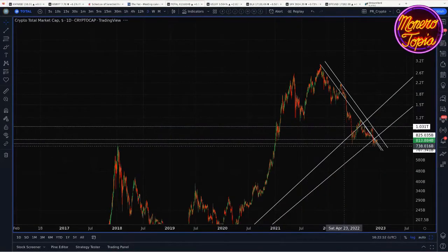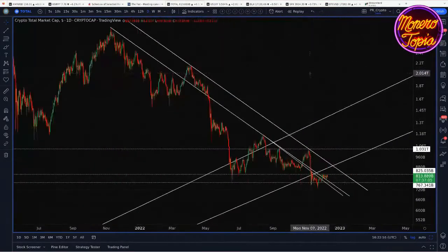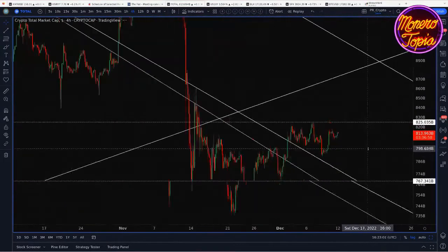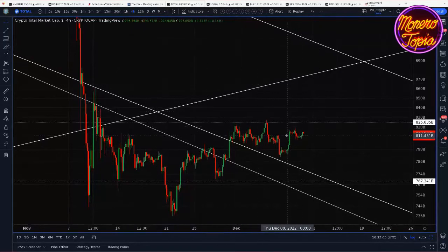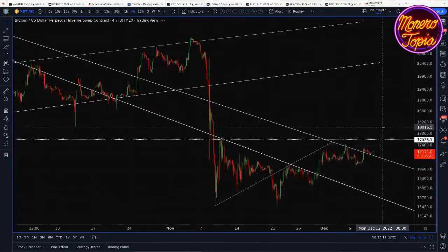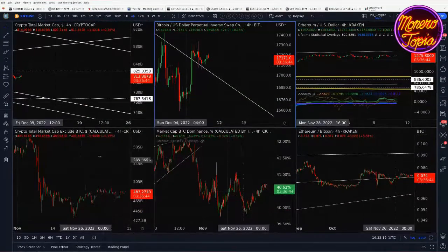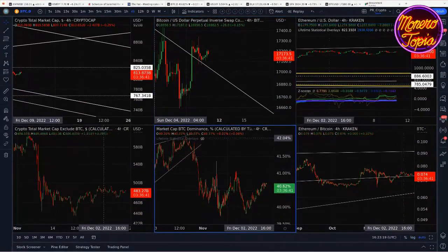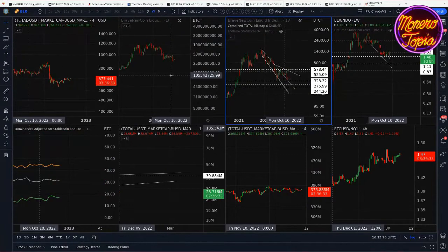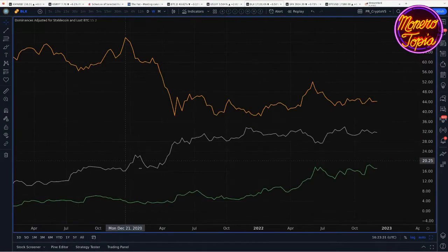Taking a look at the crypto market as a whole — things are just kind of moving flat, like we talked about last week, mildly positive. We had a bit of a dip this week and then it came back, so ultimately things are just flat. Bitcoin is also flat to mildly positive. I want to talk about Bitcoin dominance — the line in orange is Bitcoin dominance, gray is Ethereum dominance, and green is stablecoin dominance.